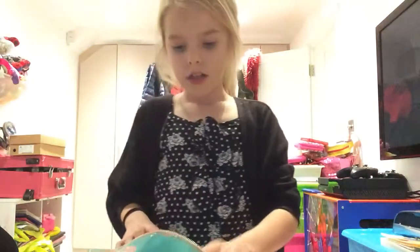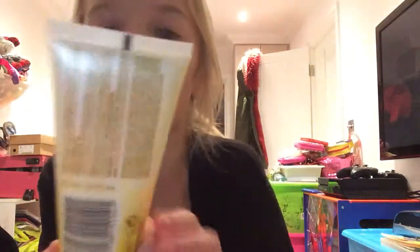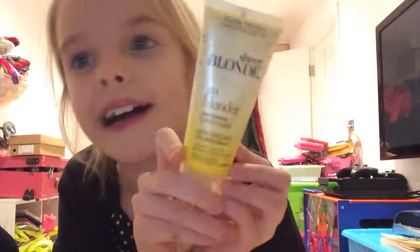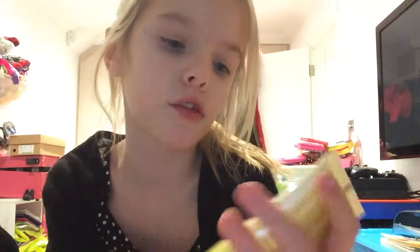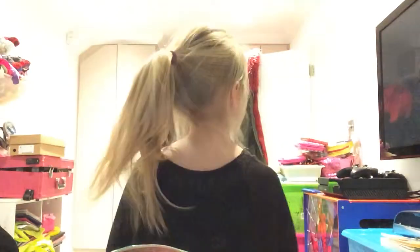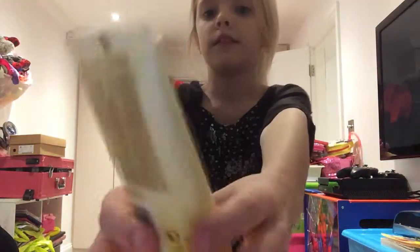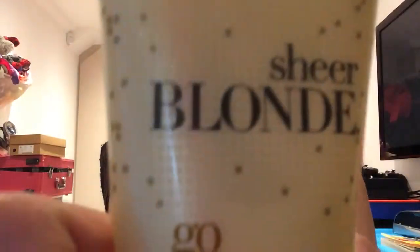I got a Sheer Blonde Go Blonde lighting conditioner. I hear this is so good for blondes — I think it will make my hair a really pretty blonde. This is my blonde hair — I don't know whether you can see it but that's my blonde hair. There's a big glimpse of it.